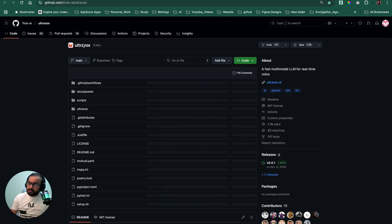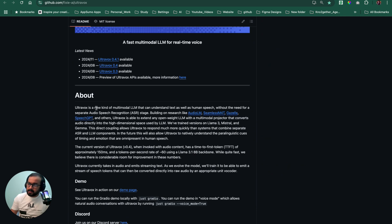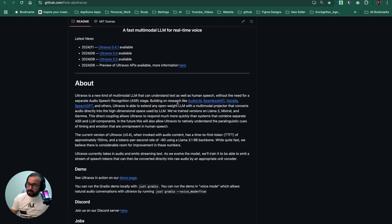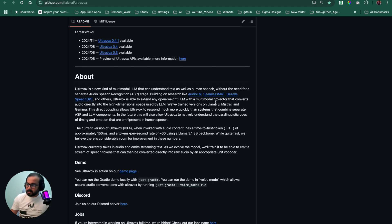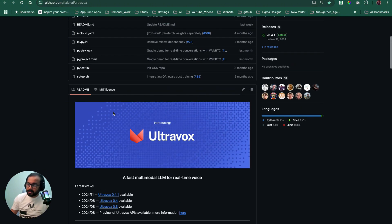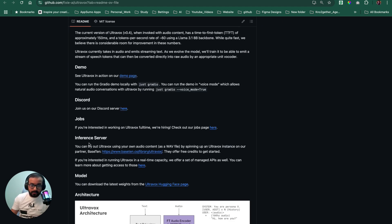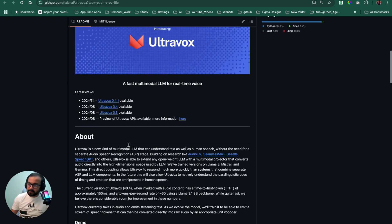This project is called Ultravox, and as they say, it's a new kind of multimodal LLM that can understand text as well as human speech without a need for a separate ASR. They use open source research — SM4T, SpeechGPT, and others — and a multimodal projector that converts audio directly into the high-dimensional space used by the LLM. They trained their model using Llama 3, Mistral, and Gemma — all open source — and this entire project is MIT licensed, meaning you can host the inference server yourself.